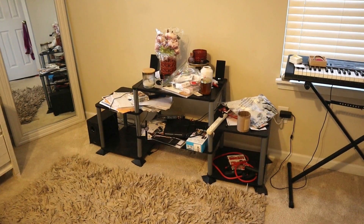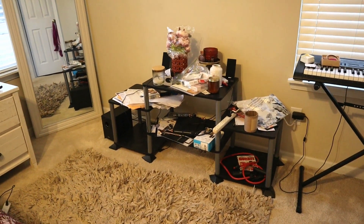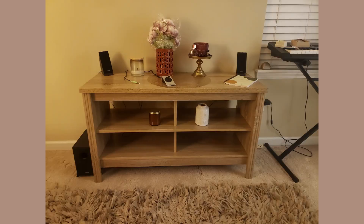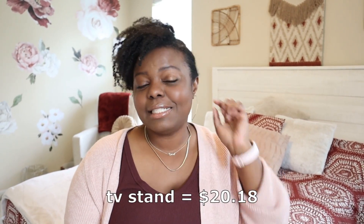Before, I had a TV stand in here that was black and gray, and I didn't even use it for my TV — I used it for accessories, decorations, my speaker system, things like that. And it didn't go with the new decor. I received the new one in the mail, put it together really easily, and it fits perfectly in this space. It cost me $97.68, but I used my Vitality Bucks through my employer to redeem some of that, and I only ended up spending $20.18 out of pocket.